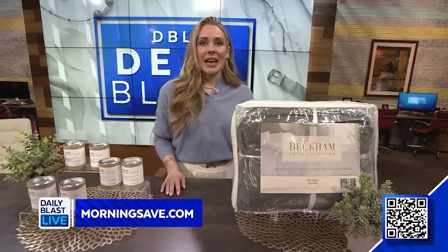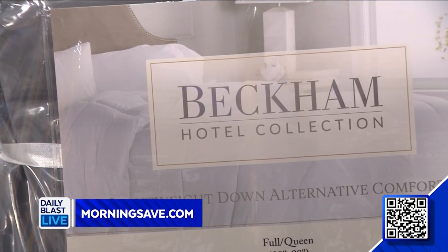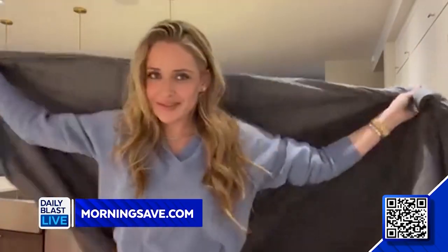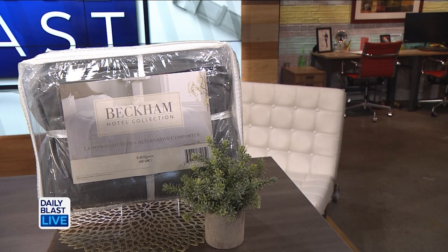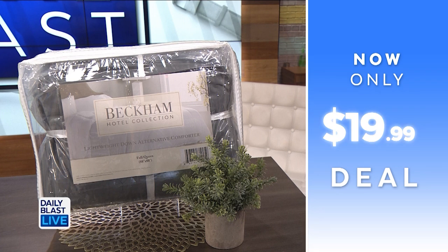Last but not least, we've got the Beckham Hotel Collection lightweight down alternative comforter. The deal includes one comforter available in full/queen or king and California king sizes. It's got a breathable fill which regulates temperature for a more restful sleep all year long. The comforter is also fade resistant, stain resistant, and machine washable. Normally $41 to $60, we've got this for $19.99 — saving 67%.